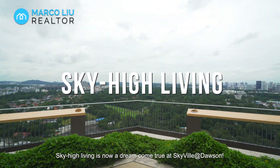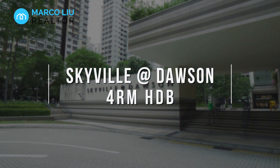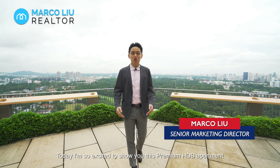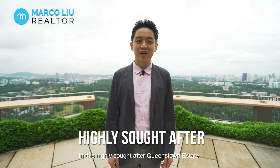Sky High Living is now a dream come true at Skyview at Dawson. Hi, I'm Marco from ERA. Today I'm so excited to show you this premium HDB apartment in this highly sought after Queenstown estate.